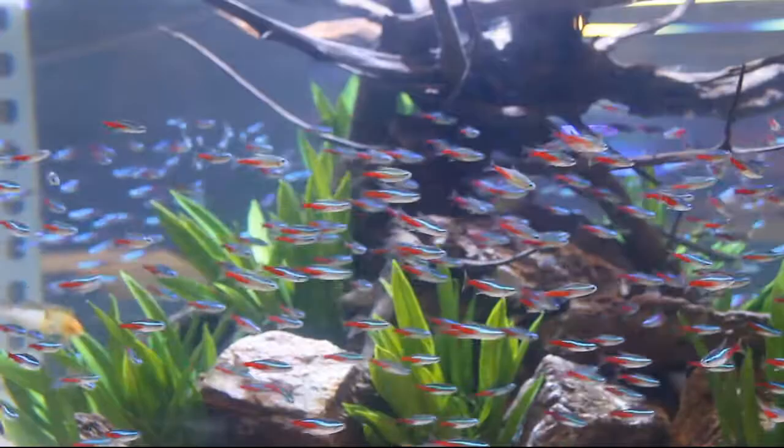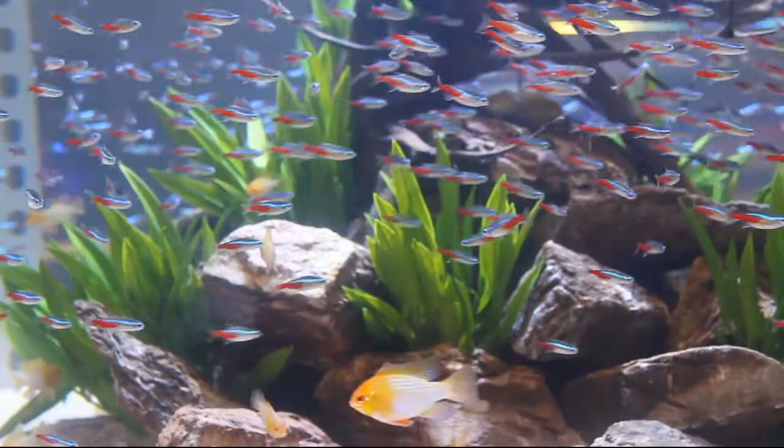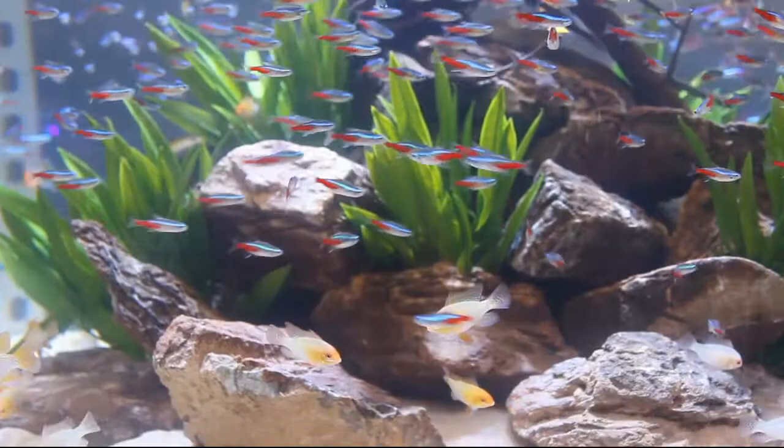What you're looking at right now is a marvelous display tank from the Fish Gallery at Aquashella, Dallas. The Fish Gallery is a turnkey operation located in Houston, the Woodlands, Dallas, Austin, San Antonio, Rio Grande, and Denver.